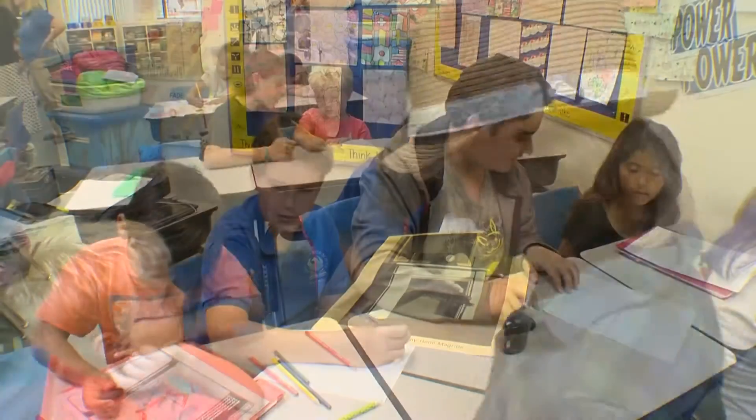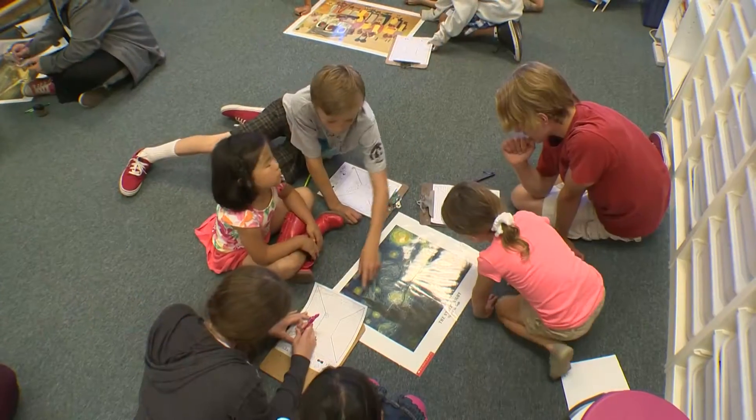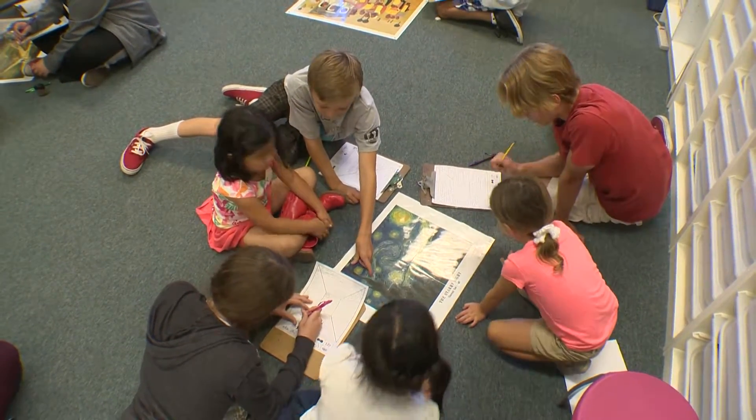Parents are also a big part of the educational process at Phoenix, where students attend classes just four days a week. We love Homeschool Fridays.